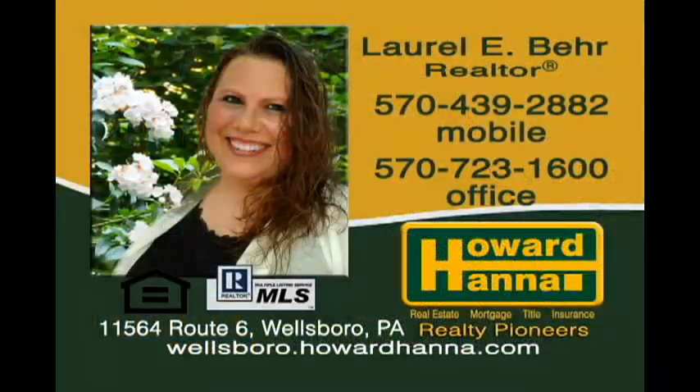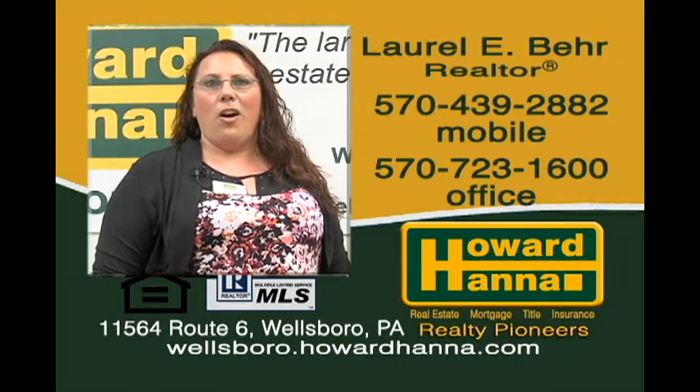Hello, my name is Laurel Baer and it has always been a passion of mine to work in Realty. Backed by a remarkable team at Howard Hanna Realty Pioneers, I look forward to making your dreams a reality. Whether buying or selling, give me a call and let me help guide the way.